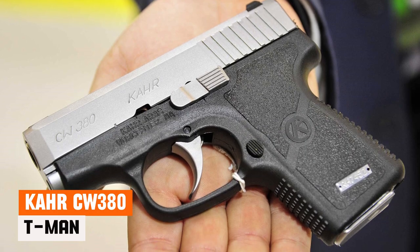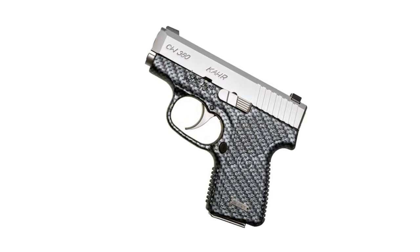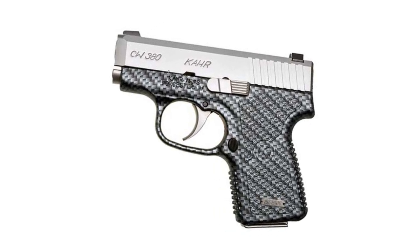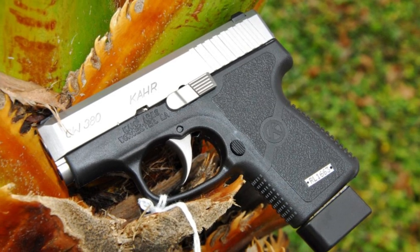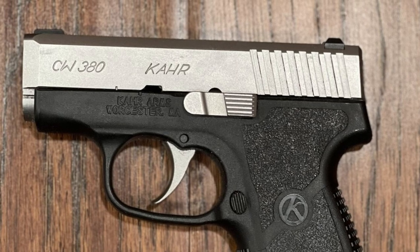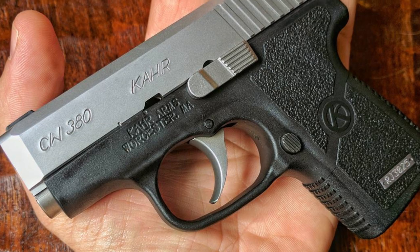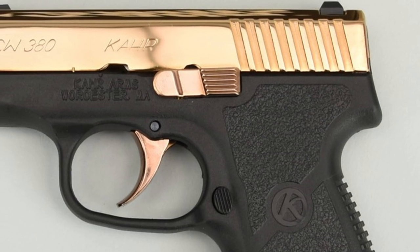Kahr CW380. Introduced to the 380 market in 2010 with the P380, Kahr followed up three years later with a more budget-friendly entry-level version called the CW380. Functionally, the CW380 is essentially the same as its predecessor, with the main differences being smaller sights and the inclusion of only one magazine. Following the typical Kahr design, it is a striker-fired pistol featuring a trigger that resembles a light double action.